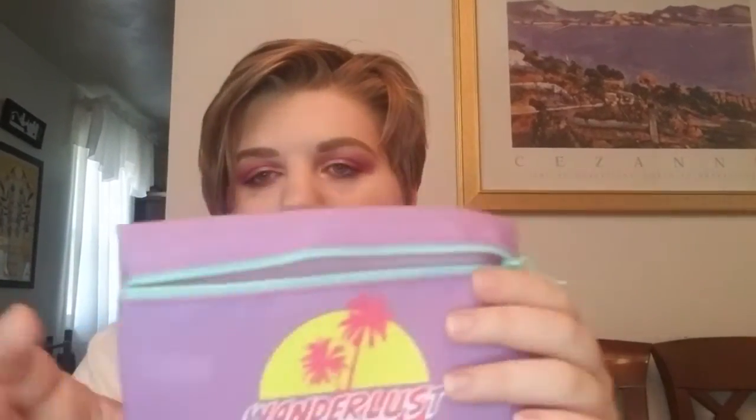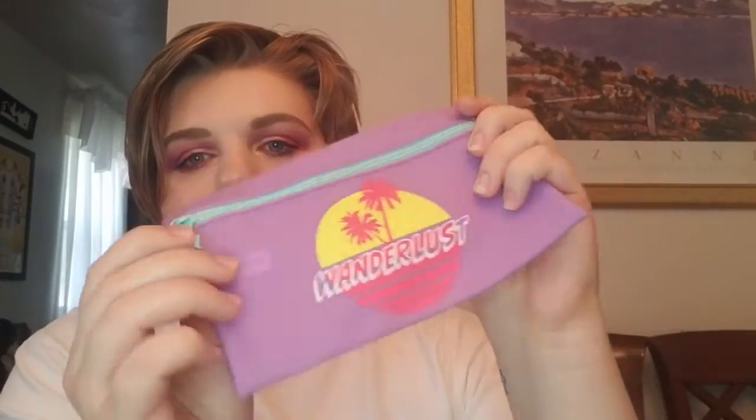Now let's get into the plus box. The bag this month is roughly the same size as the regular glam bag — same cheap plasticky material, same 80s-type theme. I kind of like the 80s theme though. This one says 'Wanderlust' on it and has a cute little airplane zipper. I'll probably give most of these bags away.